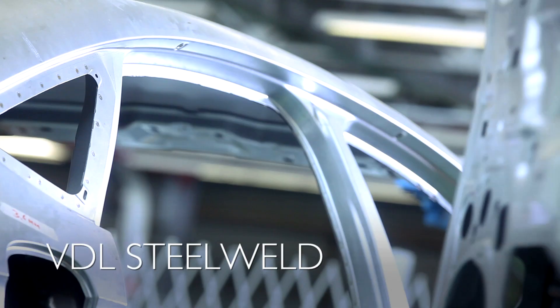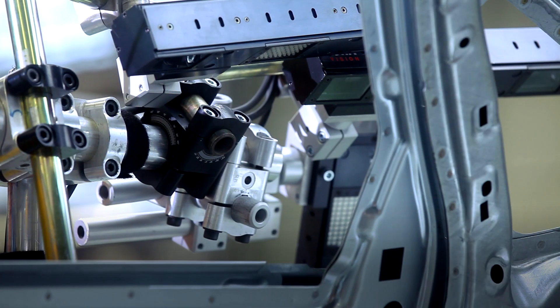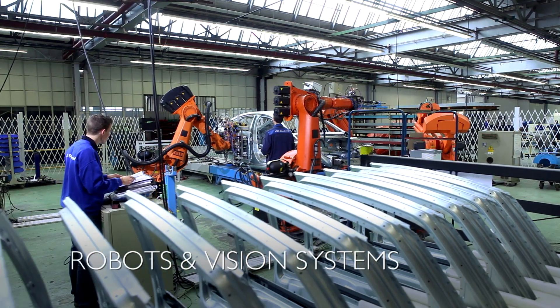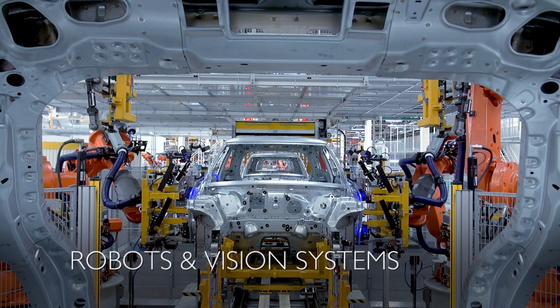VDL Steel Weld is the world leader in the design and build of automated closure hang-on lines, using robots and vision systems to set the doors, hoods, and other closure panels to the car body.